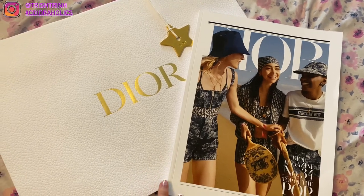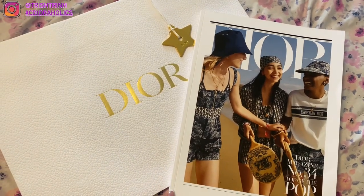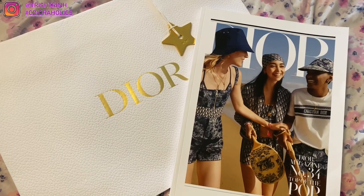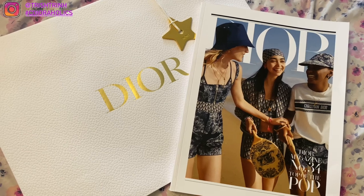If you guys are new to my channel, please subscribe, follow me on Instagram at TrishTrin, use my hashtag CDRHolics if you want to share your post with me — I'll come and comment on your photo. If you suggest a video down below, I'll give you a shoutout.